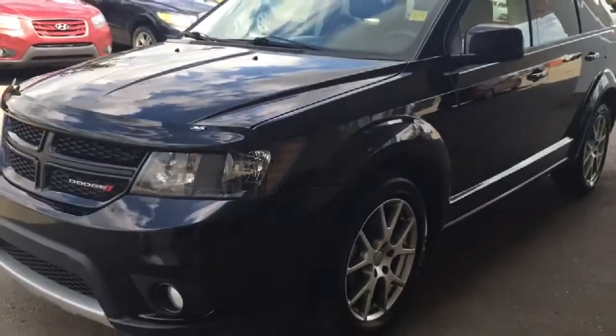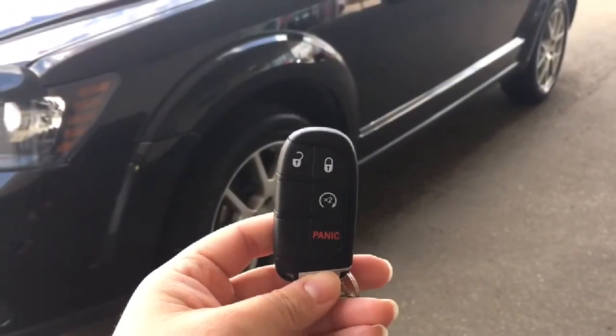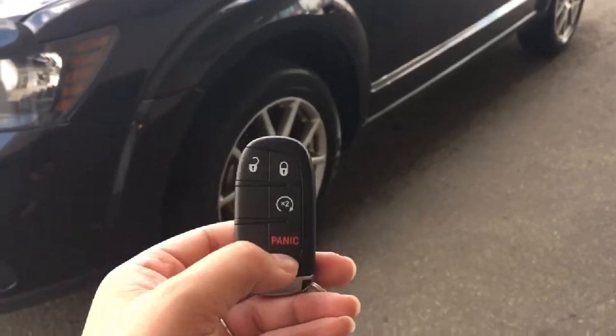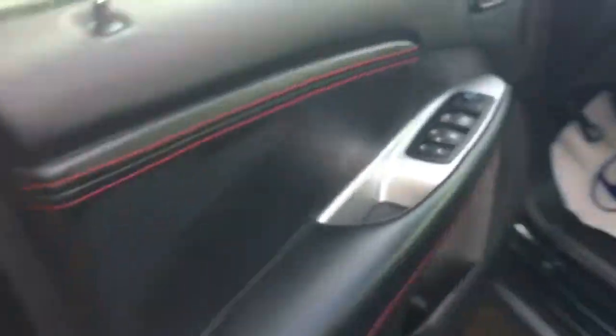There are tons of great features inside, so just come with me. Helping you into your Dodge Journey, you have your key fob with your lock, your unlock, your two-way remote start, as well as your panic button. Something nice this vehicle has is that as long as the key is on you, you just put your hand in there and it will recognize it and open right up.